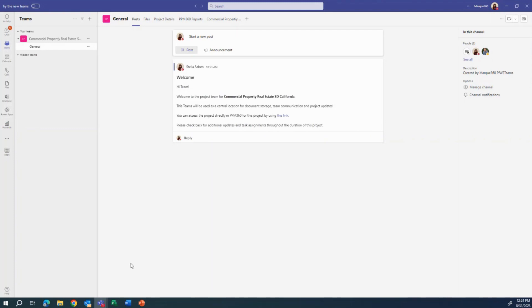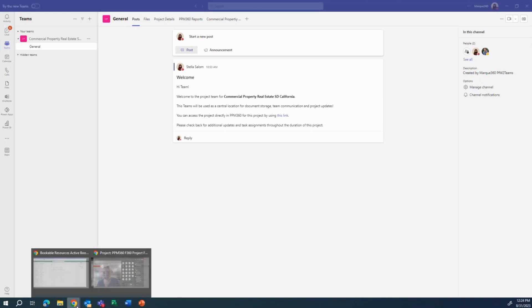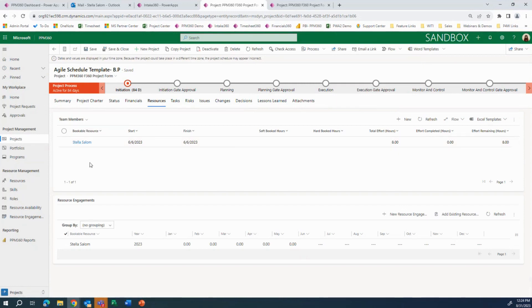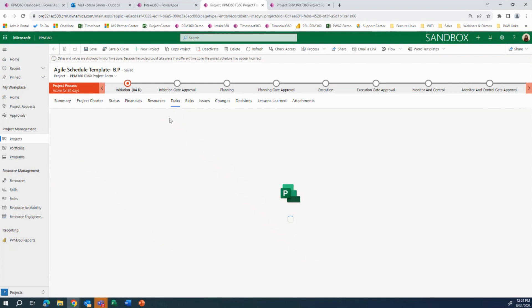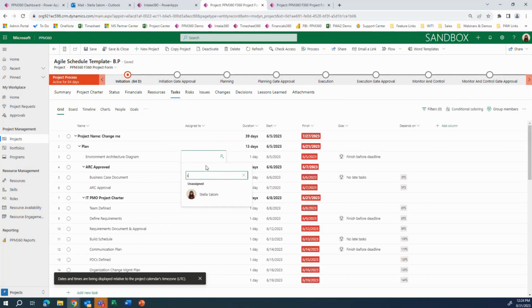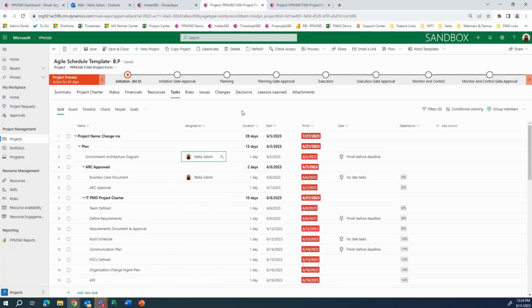As you book team members on tasks within the project, they also show up on your team. When you assign a task to a team member, they receive an email notification with the task name and a hyperlink to the project directly. This can also be configured so the user receives notifications on that task assignment through Teams. This is great because if you're assigning multiple tasks to a given team member, it's easier for them to see everything in Teams as a central location rather than individual email notifications for each task.